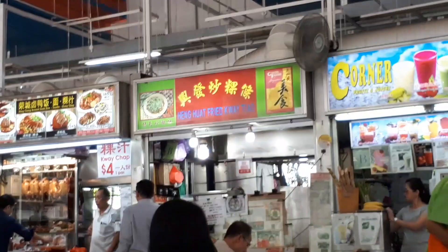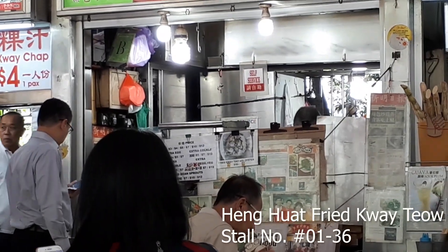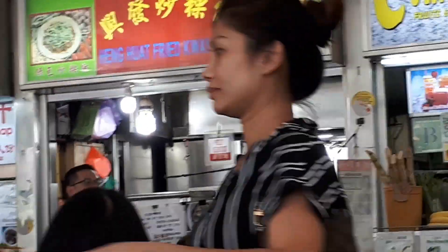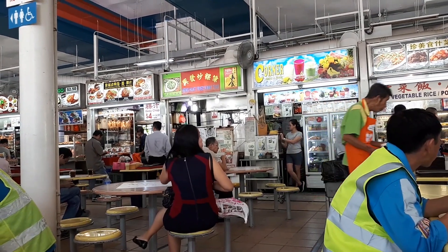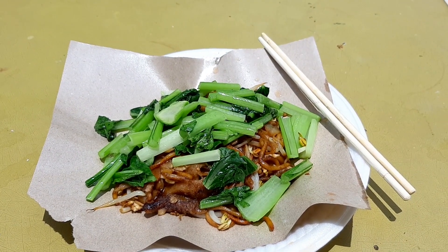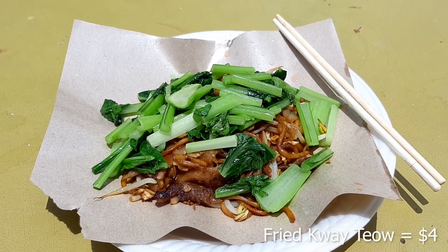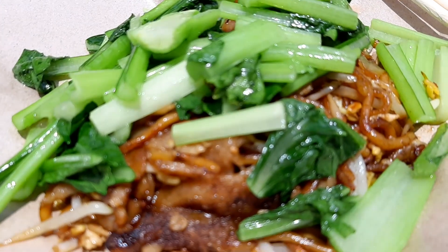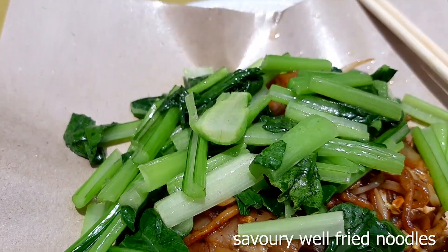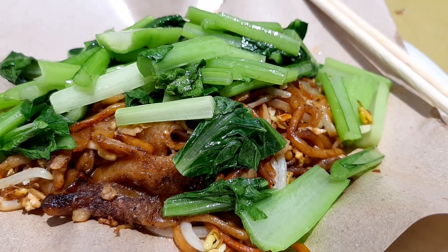We'll start with one of the more iconic stores here, which is Heng Wat Fried Kway Teow. Here they sell what is termed healthy fried kway teow, and there's a wide variety of prices from $3 to $10. I actually ordered the $4 portion of healthy fried kway teow. First thing I must say is this dish does taste healthy. They cook the noodles here very well — fried very nicely, more savory than sweet. So you have savory, well-fried, nice-bite-texture noodles.